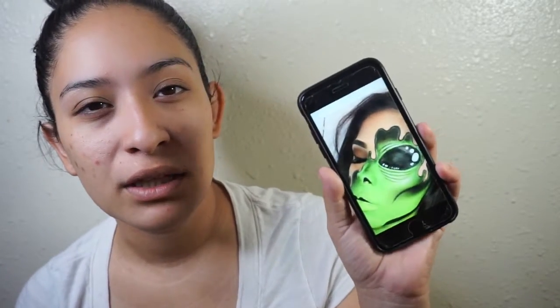This look's gonna be an alien look. I thought I would recreate by Bianca, or Bianca loves makeup, depending on where you follow her. Her alien look — I absolutely loved it and I was like, let me try.